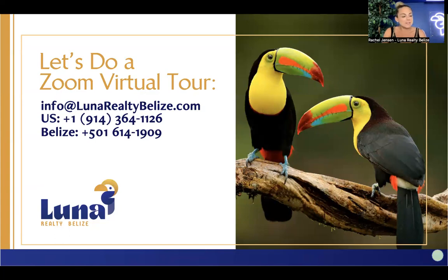That brings us to about the 20-minute mark. Thank you so much to everybody who joined us live, and to those listening afterwards on YouTube — don't be a stranger, we'd love to hear from you and understand what you're looking for. Best email address to reach us is info@lunarealtybelize.com. We look forward to hearing from you. Bye, everyone — thank you so much.